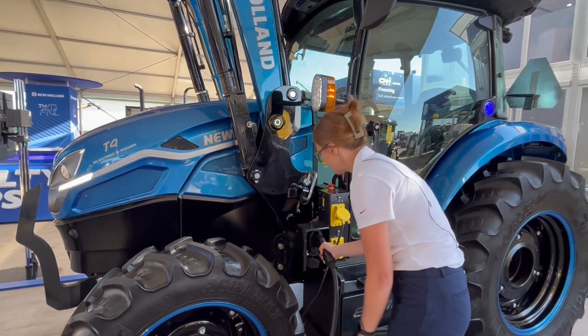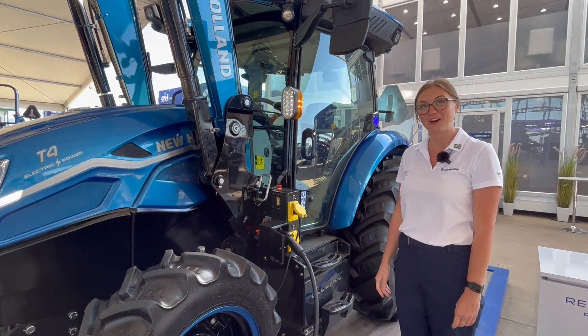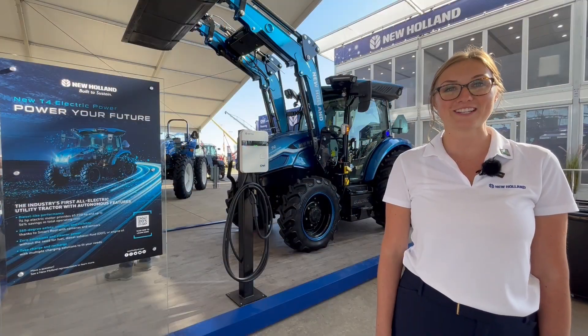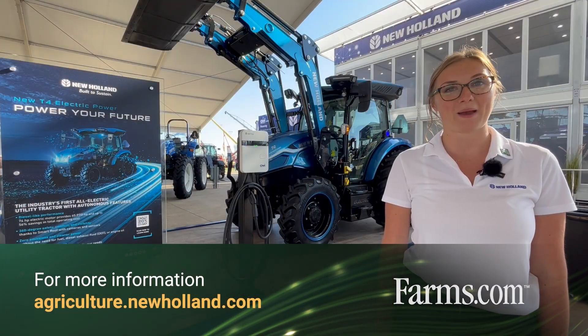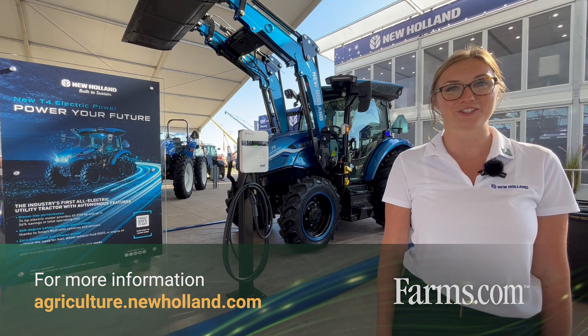Any of your personal EVs will be able to charge using the same system that the T4 Electric Power uses. If you're interested in learning more about the T4 Electric Power by New Holland, visit your local dealership or newhollandagriculture.com.